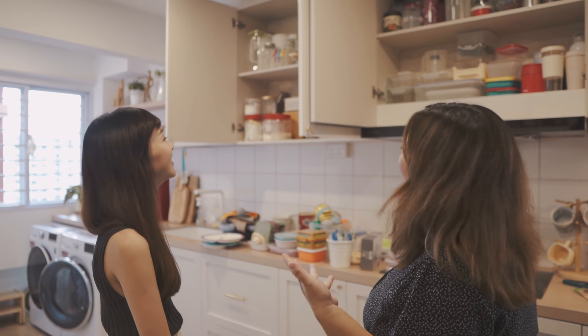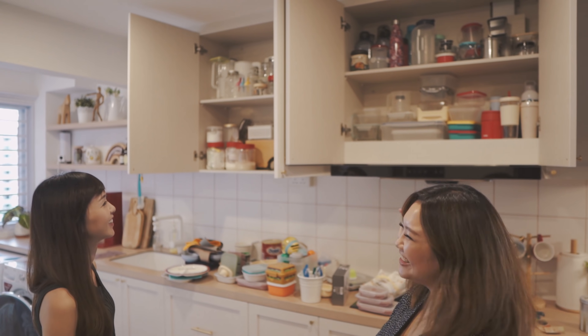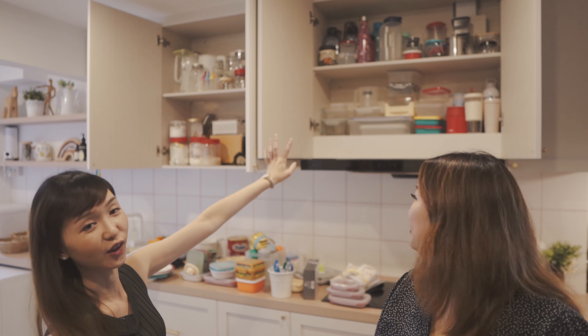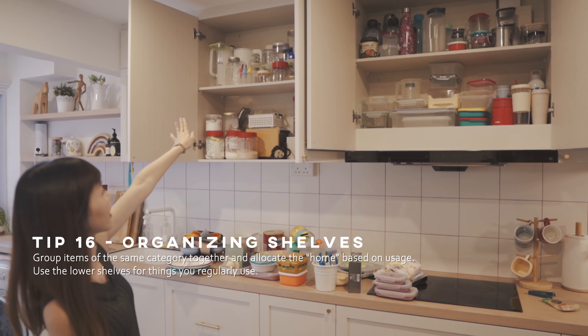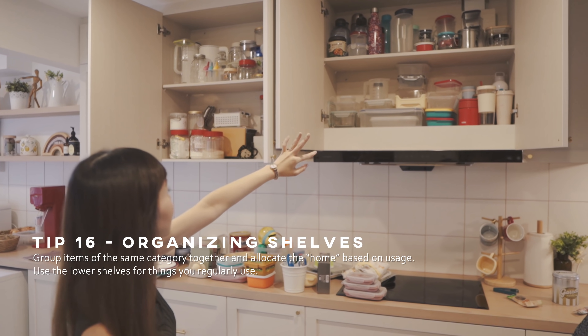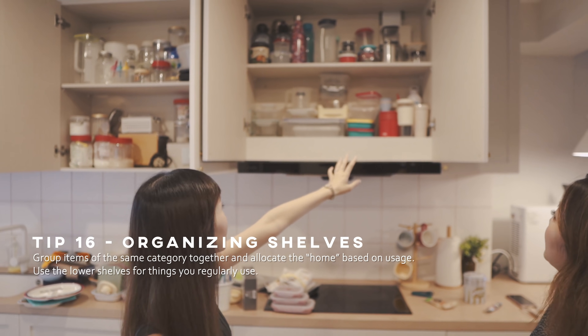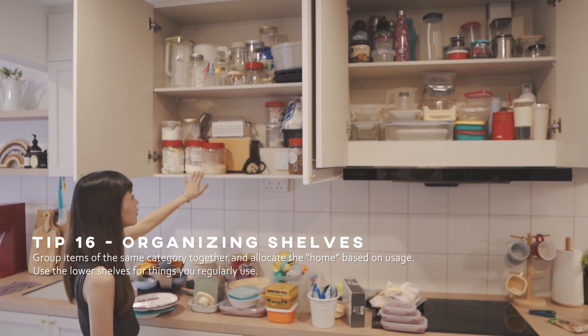I'm showing you guys the most unglamorous one — it's all our cups and mugs. So do you have any tips for us, Esther? If you have a lot of containers, you can group similar ones together. For your tumblers and cups, you might want to put them on this shelf because it's actually a lower, easier height to reach.